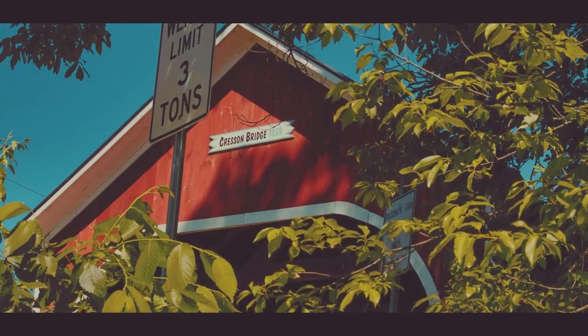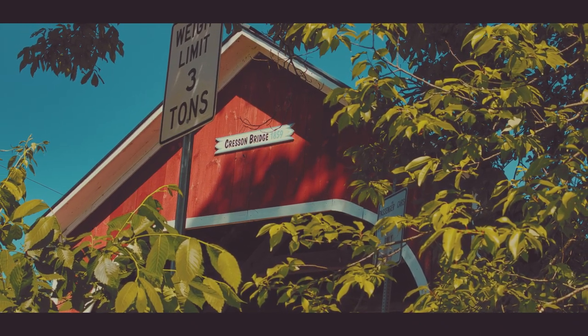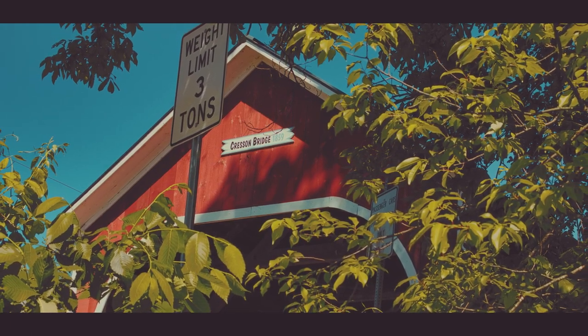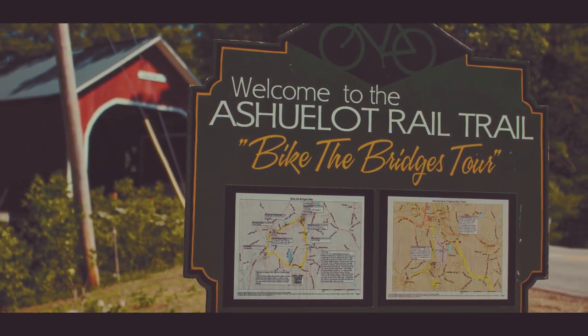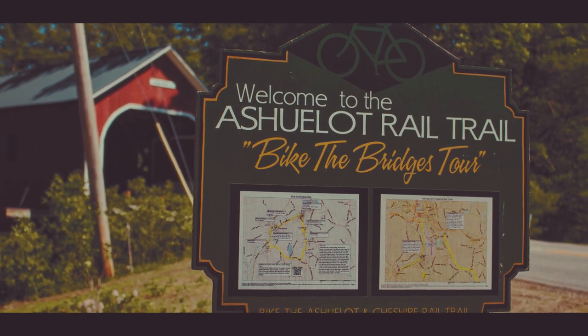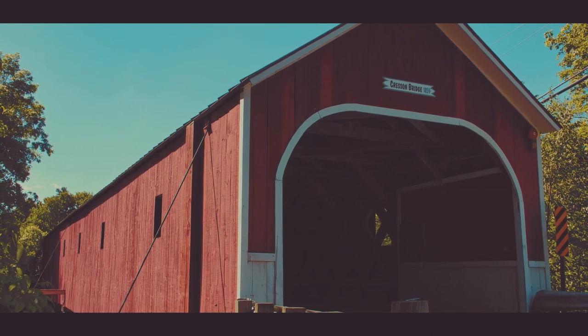We're at the first of our covered bridges today, the Crescent Bridge in Swansea. There's a really sweet little swimming hole here — I'll take some pictures and make sure I share those. I also found a sign in the parking lot for a Bike the Bridges tour that hits four of the bridges we're going to do today. It's a pretty easy loop, so I'm going to have to try that sometime.